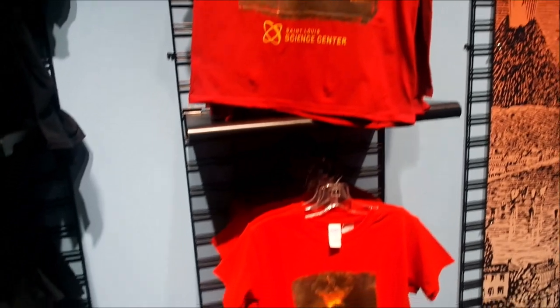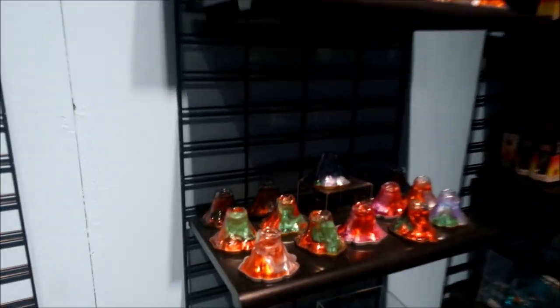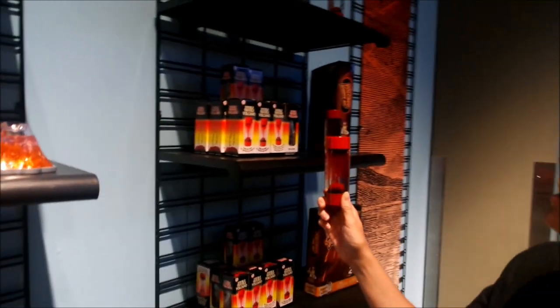Please exit through the gift shop — we've got Pompeii shirts, we've got some sort of volcano something. Putty. It's called the Double Trouble Volcano.